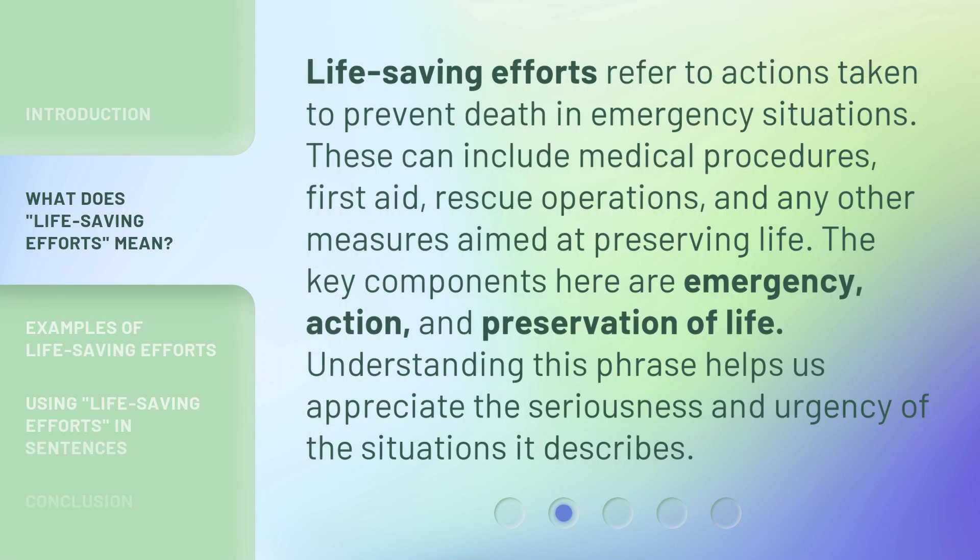Life-Saving Efforts refer to actions taken to prevent death in emergency situations. These can include medical procedures, first aid, rescue operations, and any other measures aimed at preserving life. The key components here are emergency, action, and preservation of life. Understanding this phrase helps us appreciate the seriousness and urgency of the situations it describes.